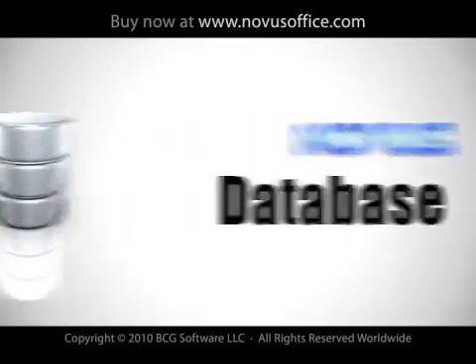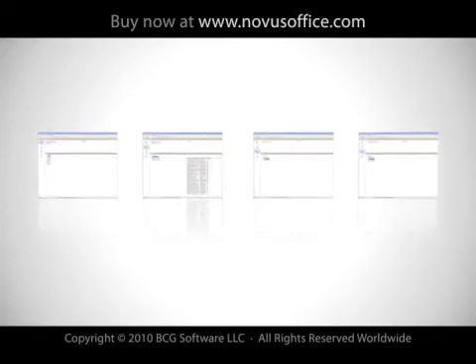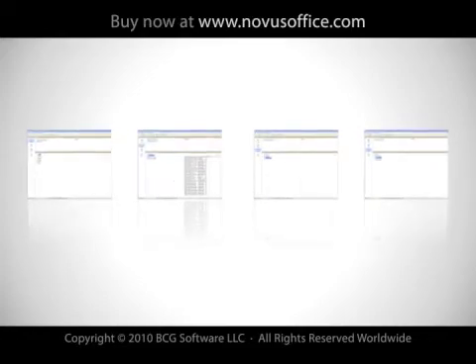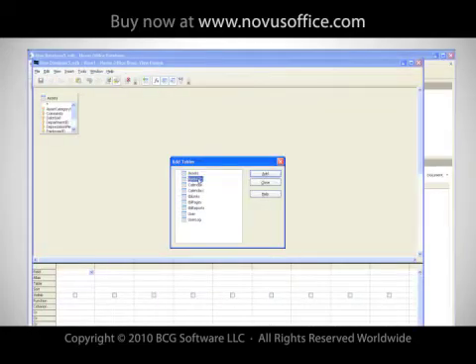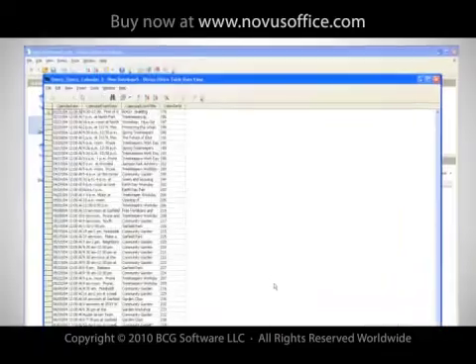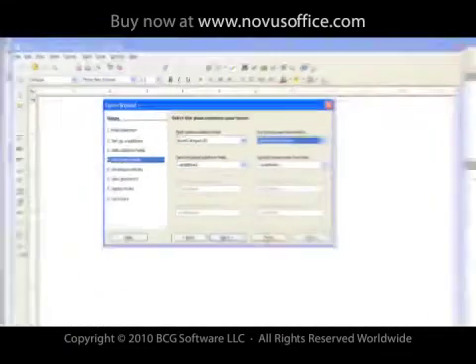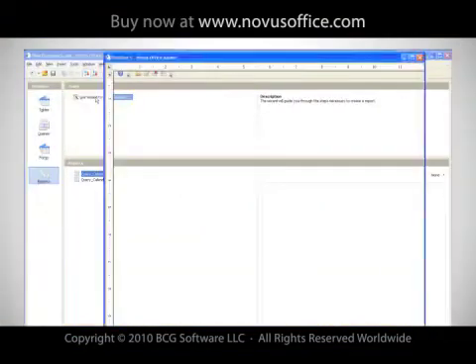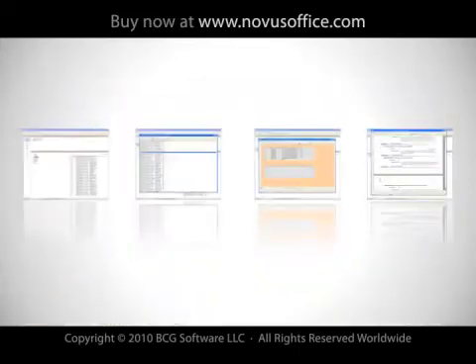Novus Database has all the advanced database and reporting features an experienced user would expect, and it's compatible with all database standards, including Access. Database includes more than 30 predefined tables with built-in attributes. Its query editor lets you create SQL-compatible queries without needing any SQL knowledge. The forms and reports have super wizards to compile and summarize your data, and Database was built to be fully compatible with the most popular formats, including Oracle, MySQL, and Microsoft SQL Server.